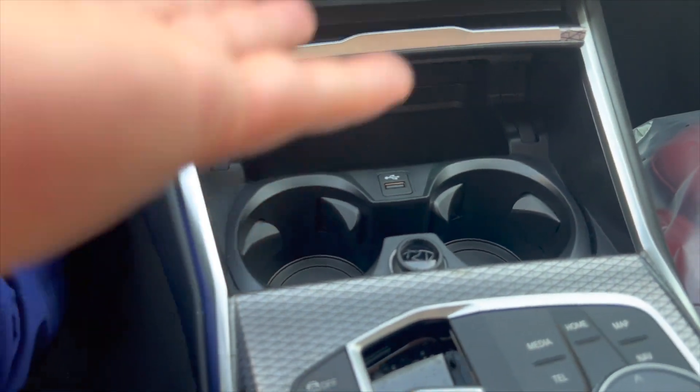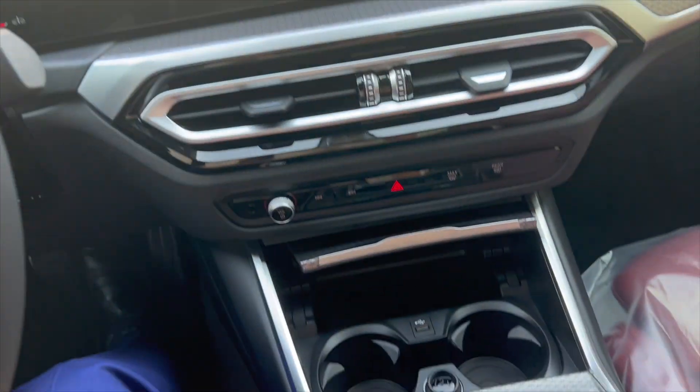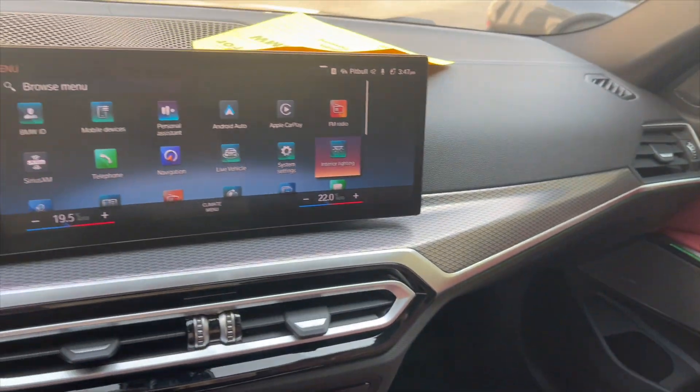Everything else is pretty much the same. Make sure when ordering a car you get the wireless charging tray so your iPhone can become your key fob.